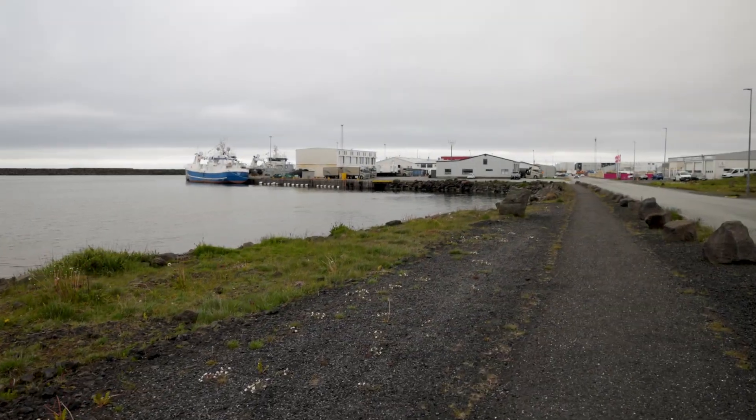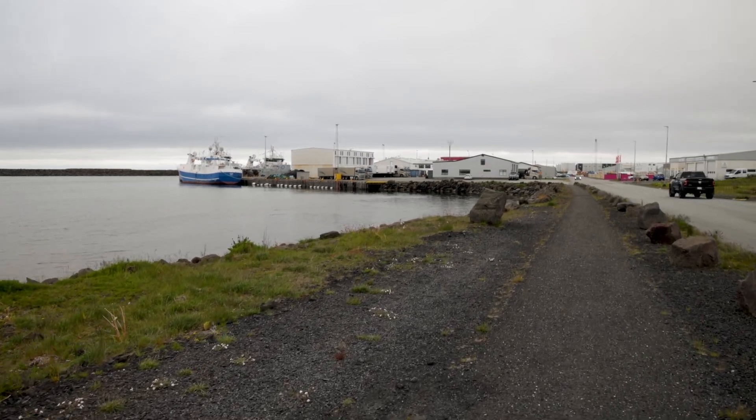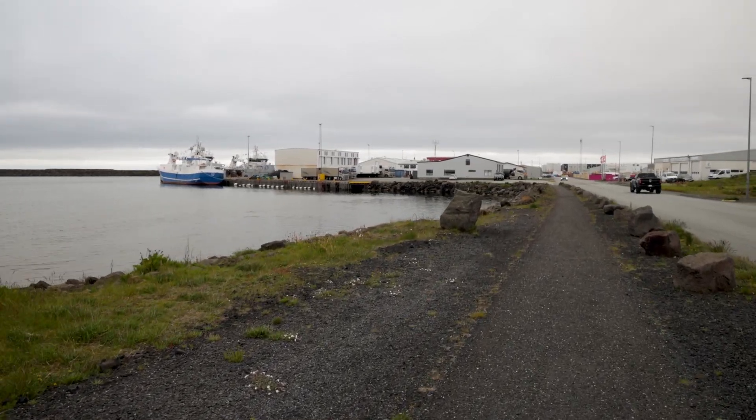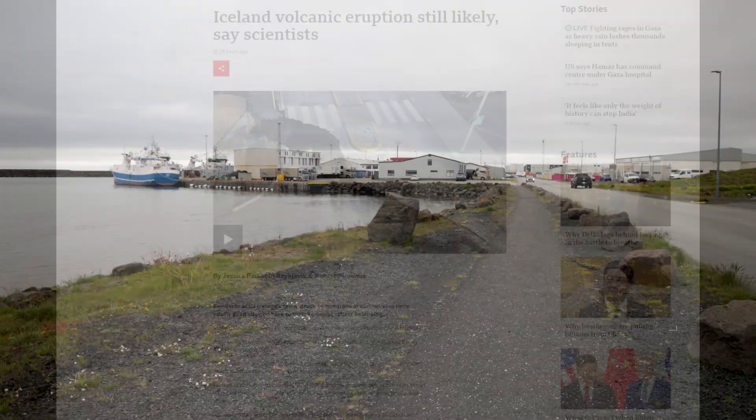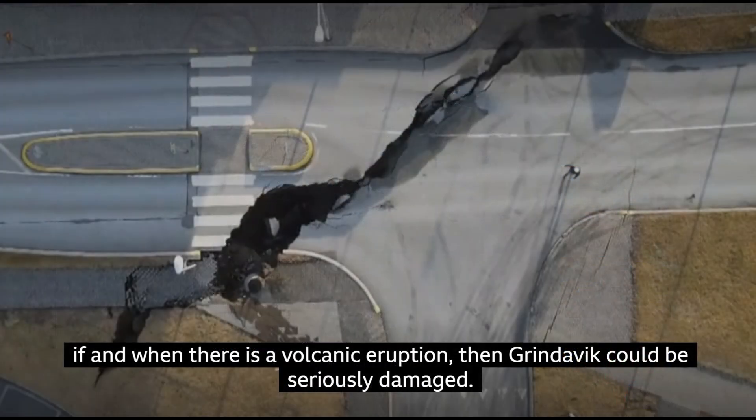The situation in Grindavík remains precarious, as indicated by the Department of Civil Protection and Emergency Management. The region faces risks of large cracks and potential fire outbreaks. Recent footage from Grindavík shows significant cracks developing in local roads.